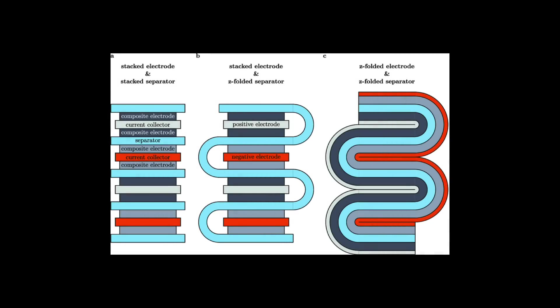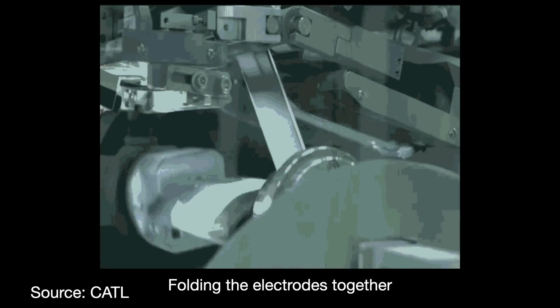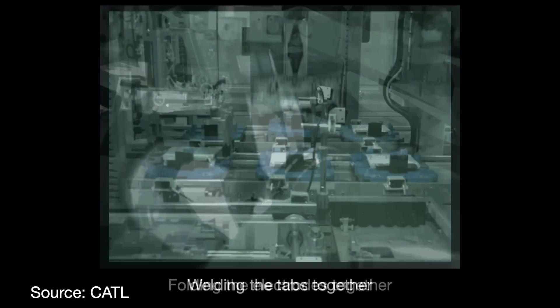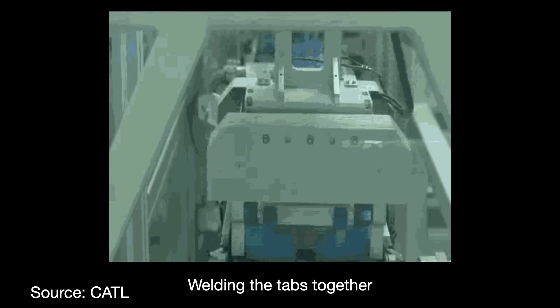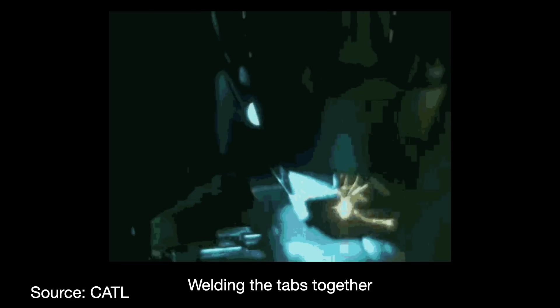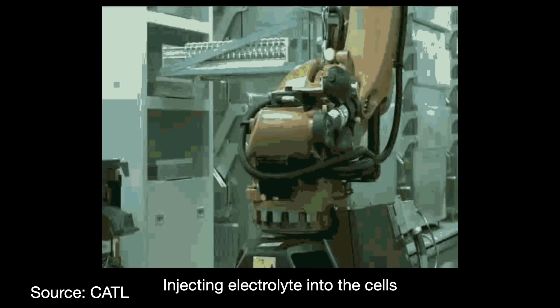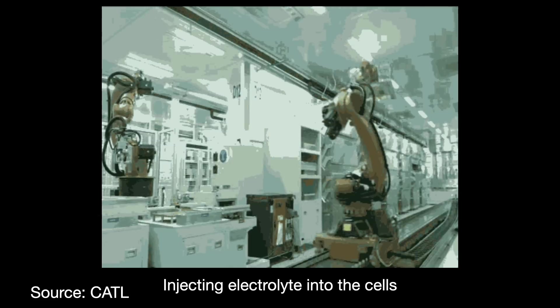In the cell assembly stage, the electrodes and separator are wound, stacked, and welded layer by layer to create the cell's internal structure. For Z-stacked pouch-style battery cells, the anodes and cathodes are cut into single sheets. The separator is fed in as an infinitely folding ribbon with the electrodes added in between the spaces. The ends or tabs of each cell's anode, cathode, and separator are then welded together — usually with ultrasonic welding. The assembly is then placed into the pouch or enclosure and filled with liquid electrolyte, and the cell enclosure is sealed.